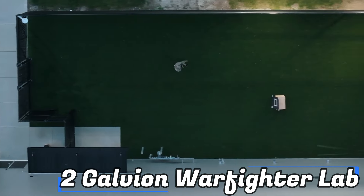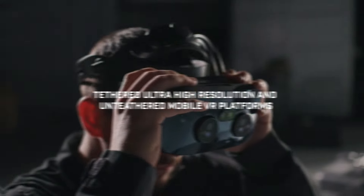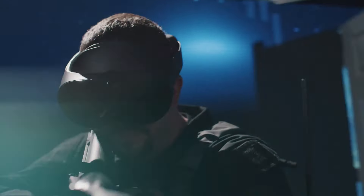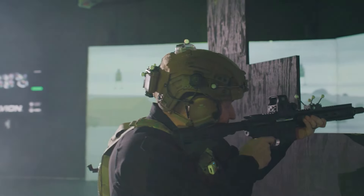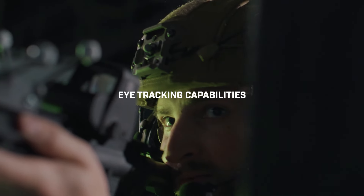At number 2, we have the Galvan Warfighter Lab. There is nothing better than practical training in the field. Globally, soldiers must become skilled in grenade throwing, target shooting, and battlefield maneuvering. The Galvan Warfighter training system recognizes the value of these fundamentals, but recommends including a real-world element by modeling assault operations with their own laboratory.